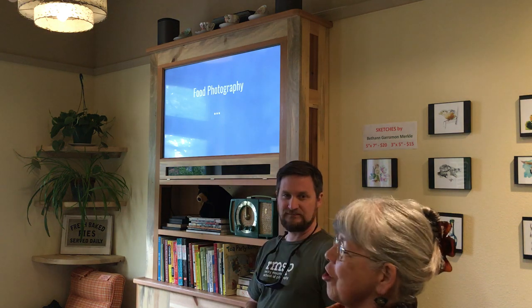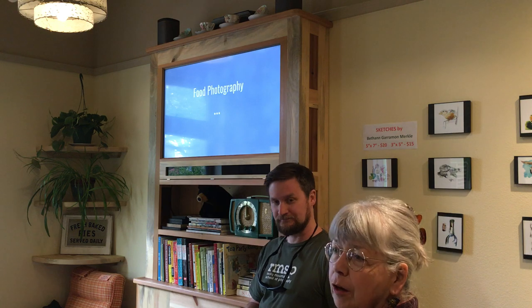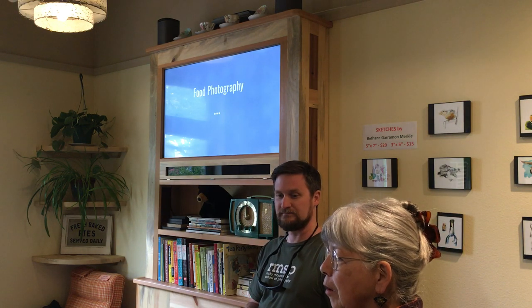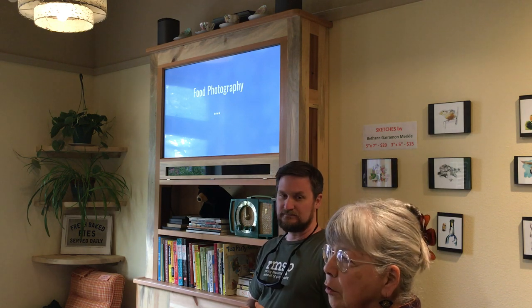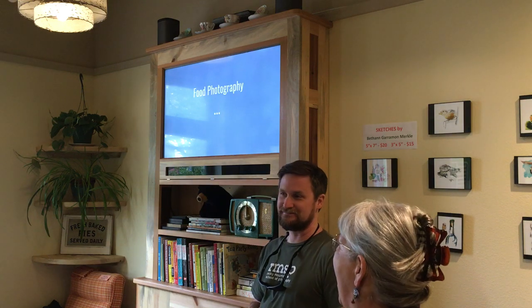This is Jeff McLean. He is with Rocky Mountain School of Photography, and he's going to talk about taking pictures of your food and give you some real nice tricks of how to make your food look fabulous.